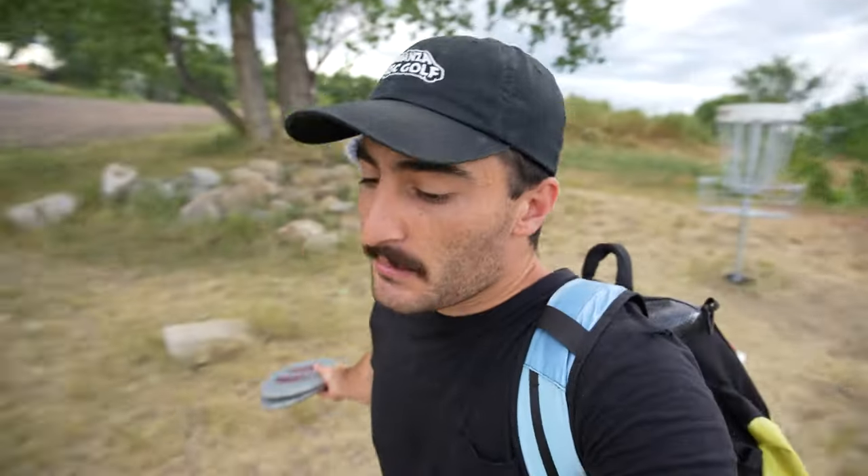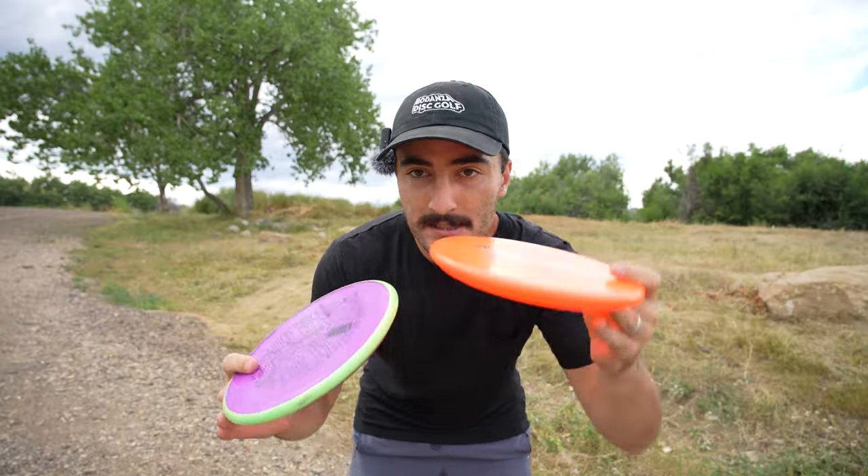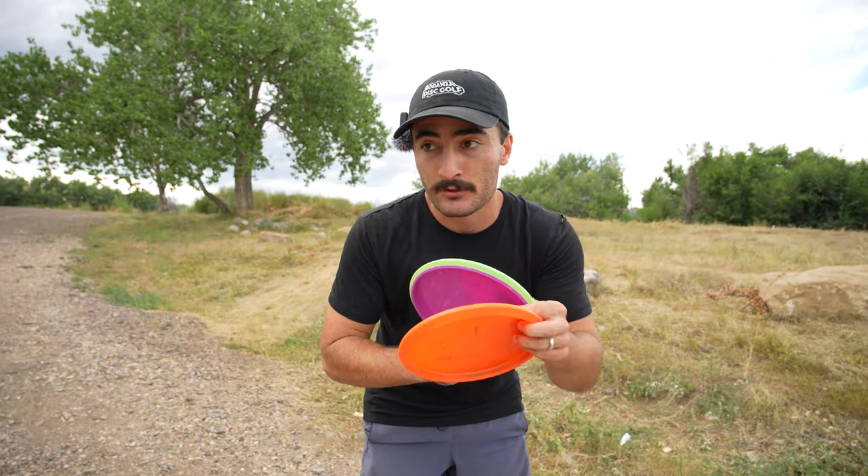The Toro is pretty similar to the Zone. I honestly can't really remember a lot of other discs in that category — I'm probably forgetting a major one. I don't have any plans to switch from Zones anytime soon. They're very comfortable in forehand and backhand, and this feels equally as comfortable.